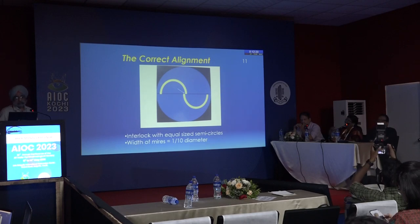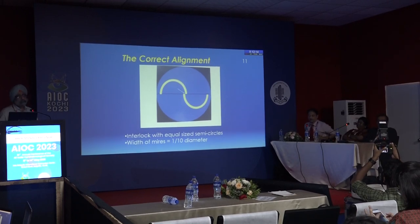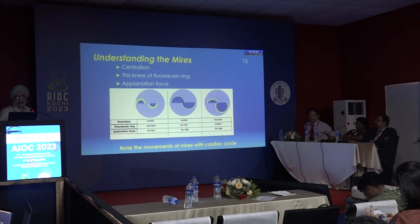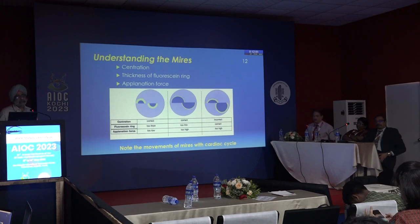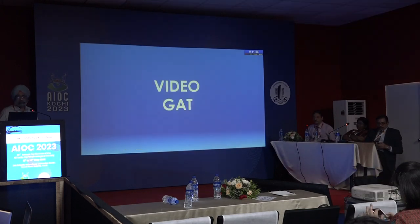For correct alignment, the two semicircles should interlock with equal size, and the width of the wire should be around one tenth of the diameter. Problems can arise from centration, thickness of the fluorescent ring, application force — if the rings are thick, you need to wipe the patient's eye; if they are thin, you need to add more fluorescein.